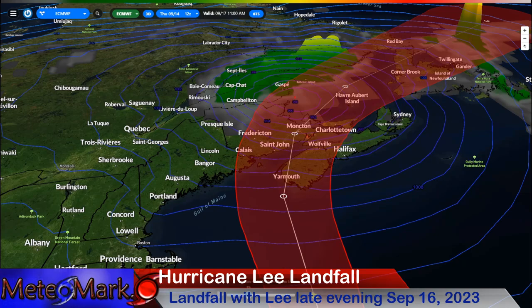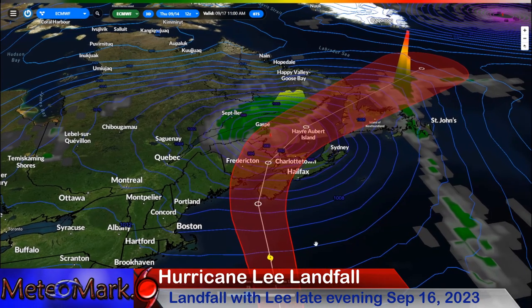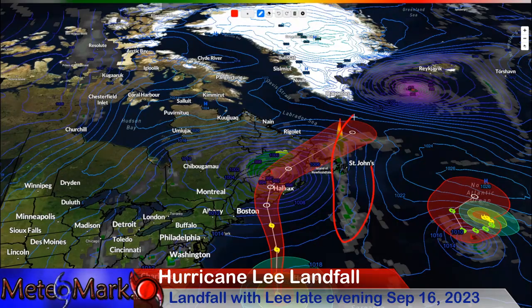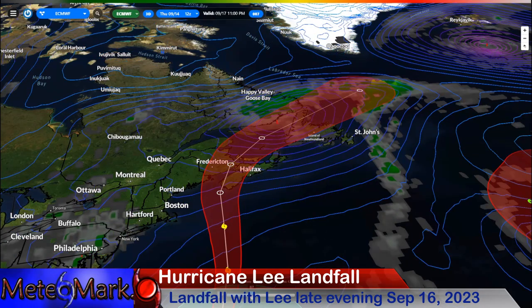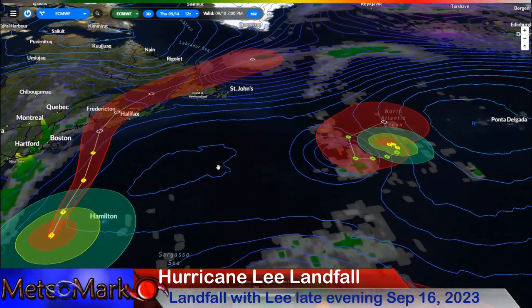By 11 a.m. Sunday morning the 17th, this thing is all the way cruising northeast of New Brunswick. There's a spiral of moisture over Newfoundland to continue watching. This system has a lot of wind, rain, surge, and waves. By the 18th, it's cruising into the North Atlantic.